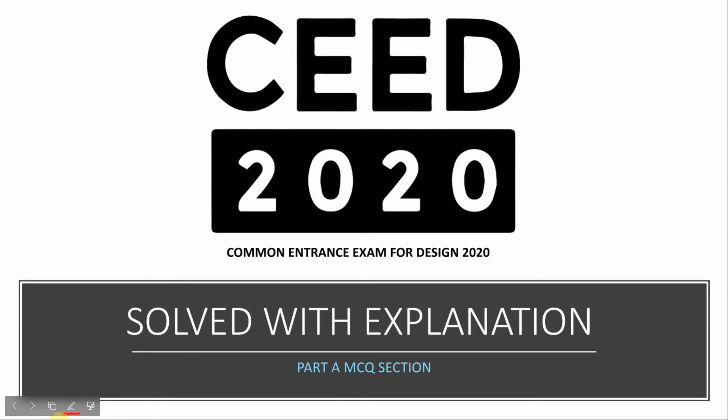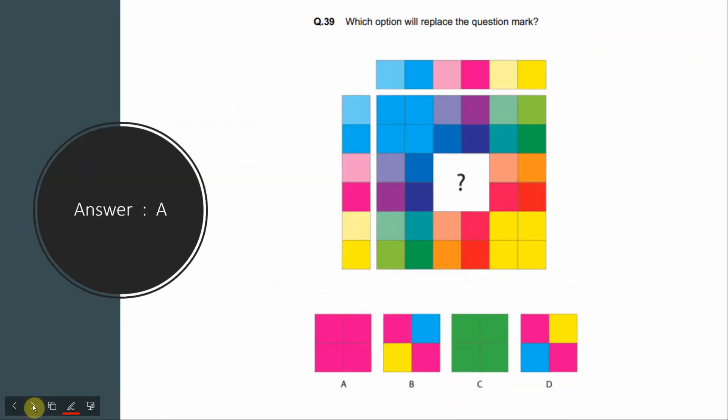Hey, Namaste. Part A, Question No. 39 — which option will replace the question mark?